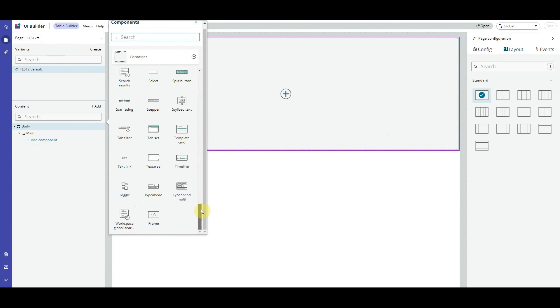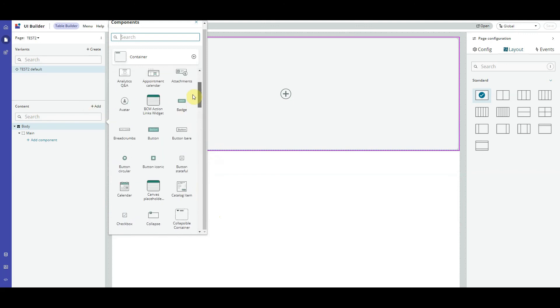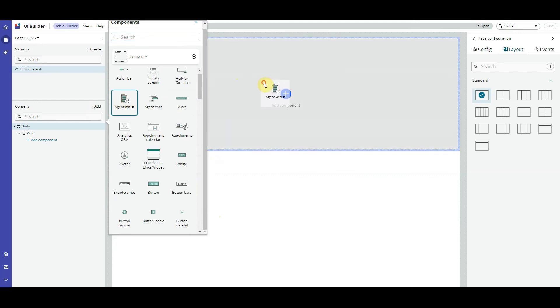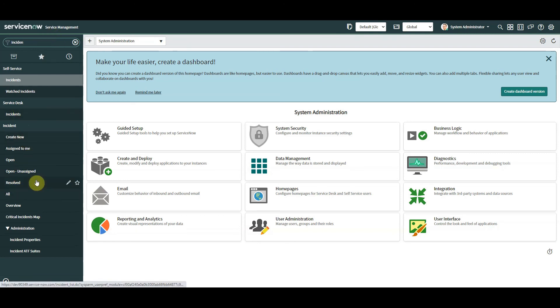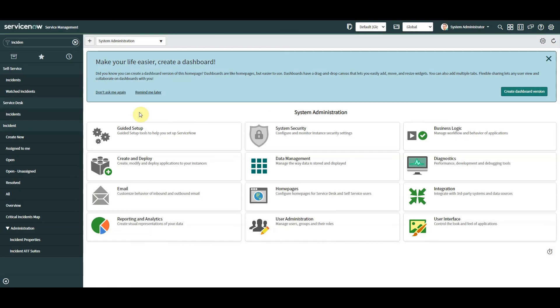We've got text area, typeahead, iframes, toggles, data row, data set, data visualize — the list is endless. More and more people will be creating components and putting them on the store, giving us access to even more. We can drag in agent assistance as well. I think this is going to be an absolute game changer for user interface and user experience. Gone are the days of saying 'type incidents and go to My Incidents down here' — we need to be more inventive and give users a better experience, and UI Builder takes us a long way there. I will definitely be doing a video on this one.